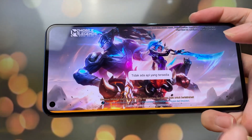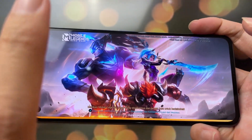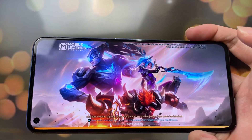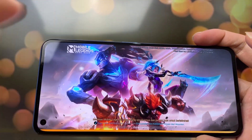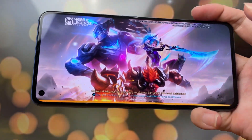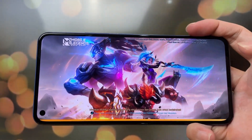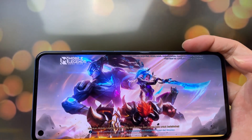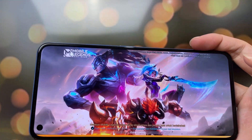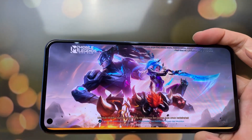Sedikit curhat aja — kalau kalian pakai kartu Bayu, ini kan aku pakai kartu Bayu ya, itu sering banget login Mobile Legends. Kayak PUBG juga nggak bisa, game-game tuh banyak yang nggak bisa kayak gini. Solusinya satu: tinggal kalian masuk aja ke mode pesawat, terus balik lagi ke sini, pasti bisa. Nggak tau kenapa Bayu kayak gitu. Oke, kita kembali ke pembahasan.